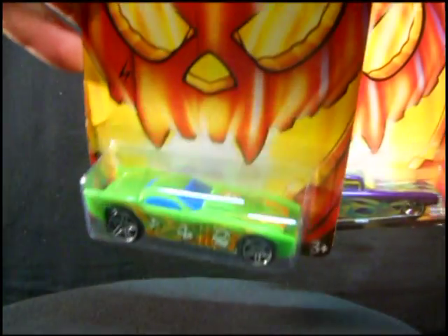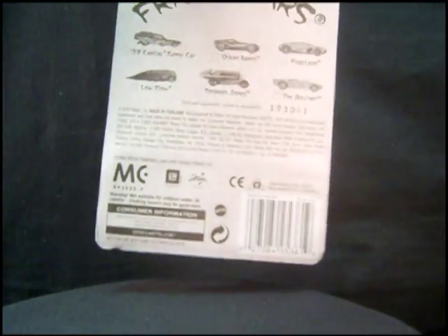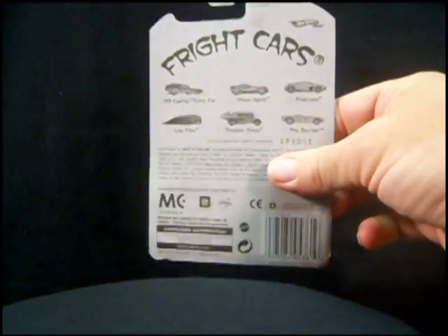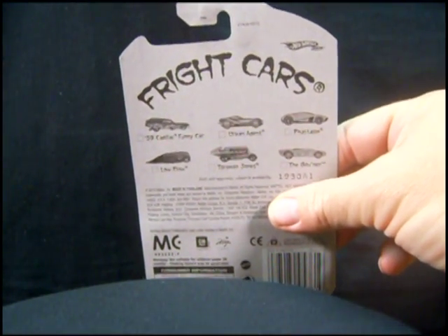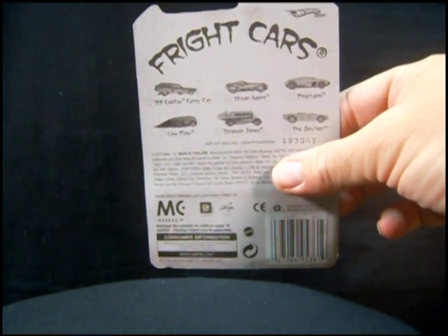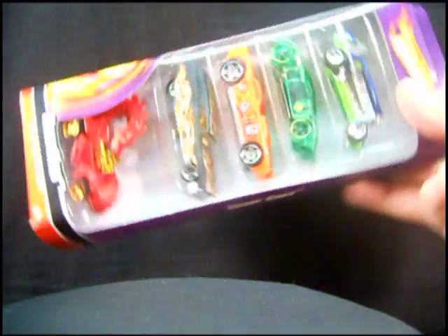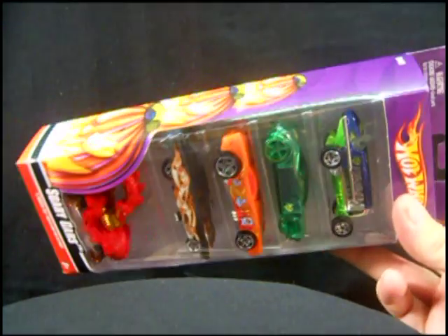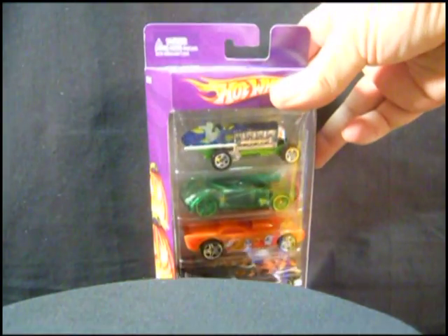I like that green. Of course I had to get another one for my daughter, and I got one for my son too, so we all got the green one. But the Fright Cars here, as they're called at Walmart — the Urban Agent and the Low Flow are only available at Walmart. The other four cars were also recolored in the Target 5-packs, called Scary Cars. Here's that 5-pack available at Target.